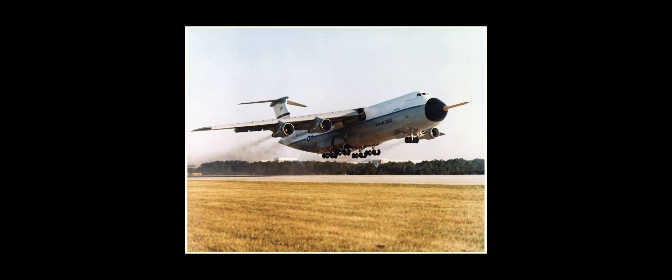Even though the original application was for a military plane called the C-5 cargo, the TF-39 is what we call the world's first high bypass engine. There had been bypass turbofans before, but what makes the TF-39 unique is it has a ratio of 8 to 1 — meaning 8 times as much air pulled through the front fan moves around the outside of the engine as the air that actually goes through the engine.